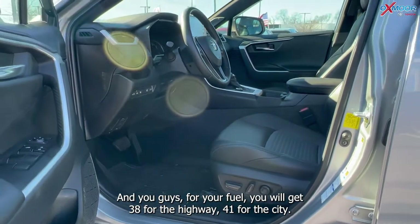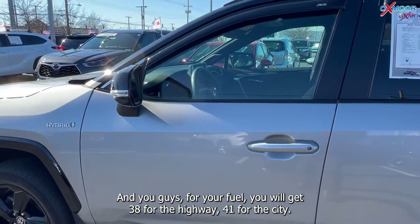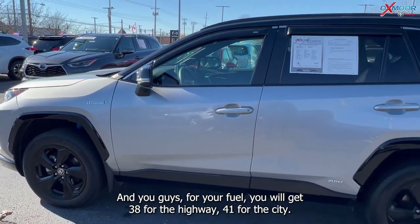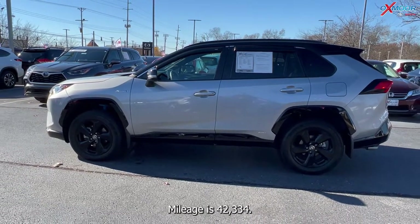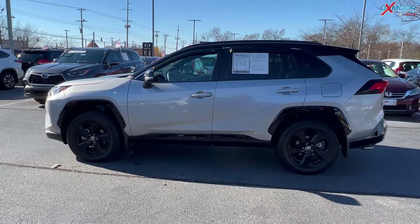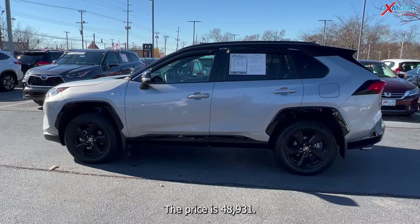For fuel economy, you will get 38 MPG on the highway and 41 MPG in the city. The interior is in black. Mileage is forty-two thousand three hundred and thirty-four and the price is forty-eight thousand nine hundred and thirty-one.